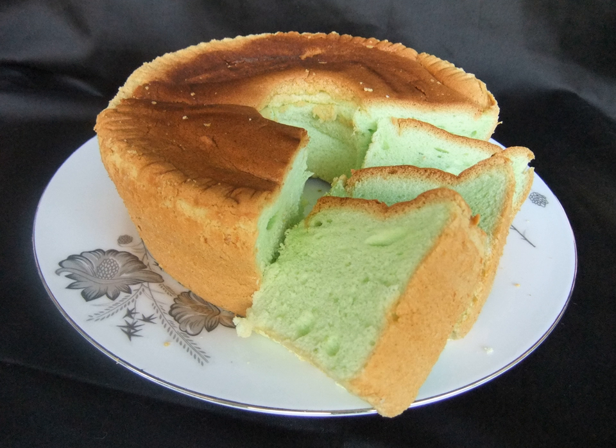Pandan cake is a light, fluffy, green-colored sponge cake of Southeast Asian origin, flavored with the juice of Pandanus amaryllifolius leaves. It is also known as Pandan chiffon.